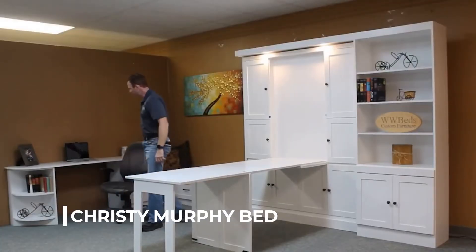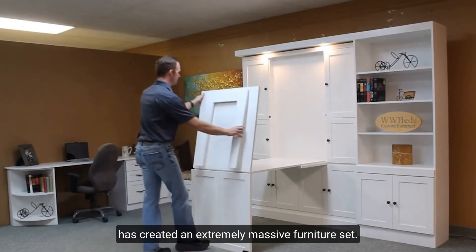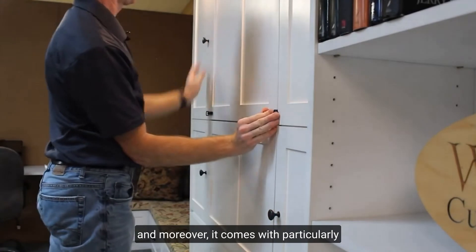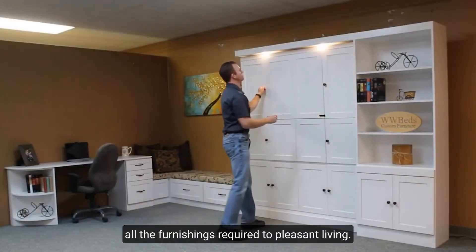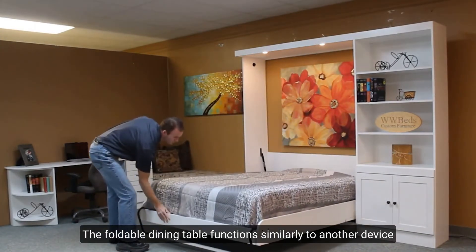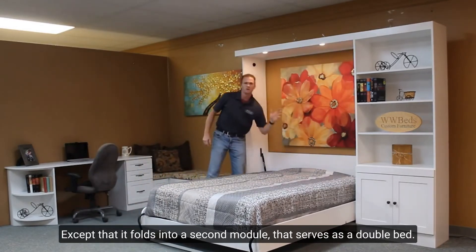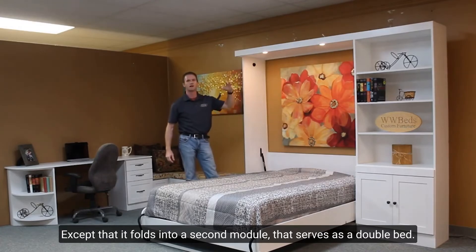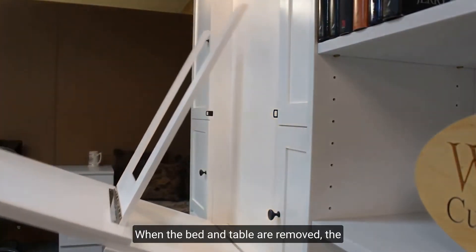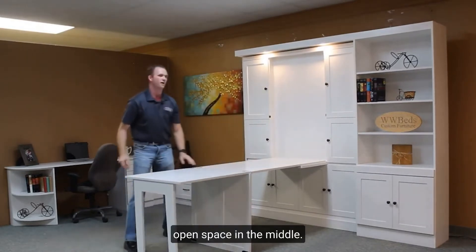Number 8: Christy Murphy Bed by WW Bed Customs Furniture. This American firm has created an extremely massive furniture set. Despite its size, it can fit into a single room and comes with practically all the furnishings required for pleasant living. The foldable dining table folds into a second module that serves as a double bed. A wardrobe, a daybed, and a desk make up the side parts. When the bed and table are removed, the furniture spreads along the room's walls, leaving open space in the middle.